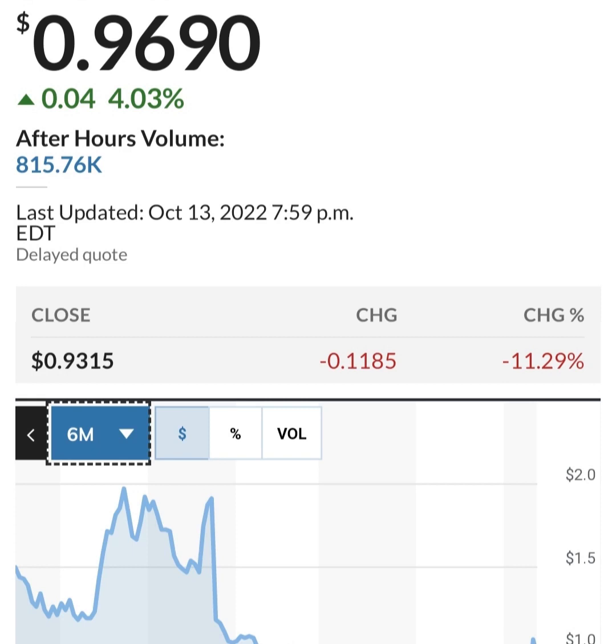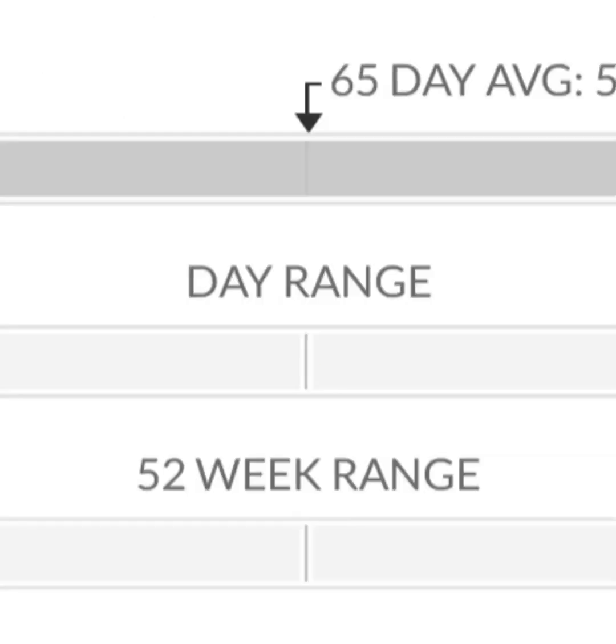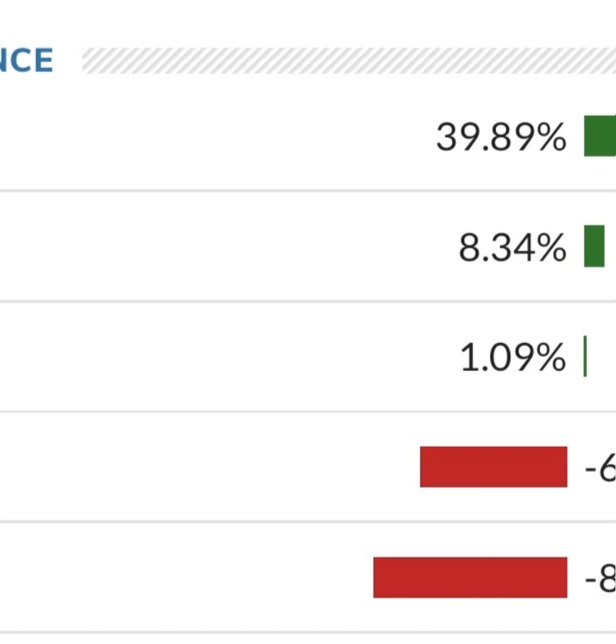So first, the financials. Revenue growth is good, cost of sales and gross profit look pretty good compared to prior years. Operating expenses are pretty high though. When we get to net income, they have a negative net income — they are taking a loss. Their operating expenses are massively higher than their revenue. Revenue growth looks okay year to year, but their expenses are about 12 to 13 times their revenue, which is not good at all.